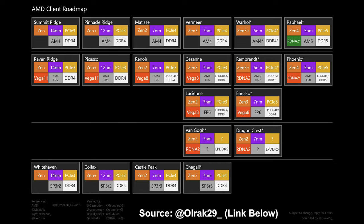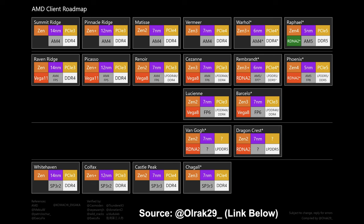Where it really gets exciting is when we move on to Raphael — that's where we see AM5, DDR5 support, and interestingly it looks like these mainstream CPUs will get integrated graphics for the first time. AMD has always had Zen-based APUs featuring lower core counts but with integrated graphics, usually fairly robust IGPs. Those APUs have let gamers get up and running without a dedicated GPU. The Raphael CPUs on AM5 with DDR5 look like they'll have some form of RDNA 2 graphics on board.